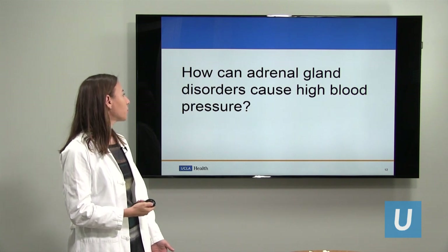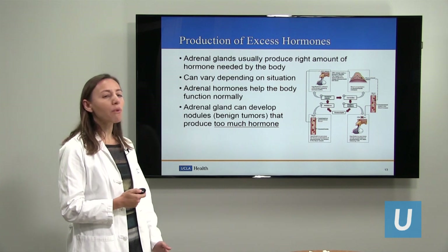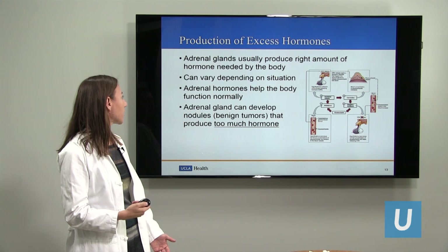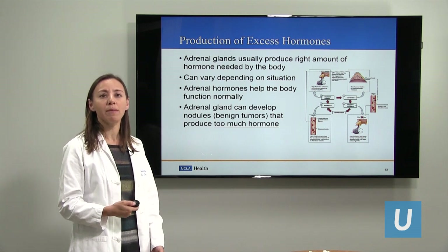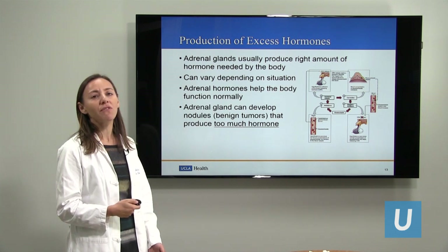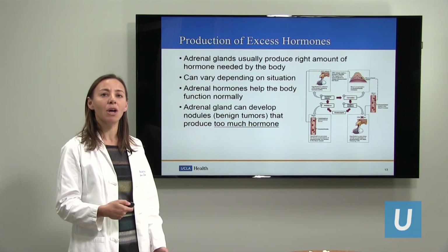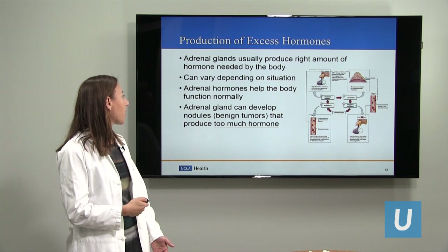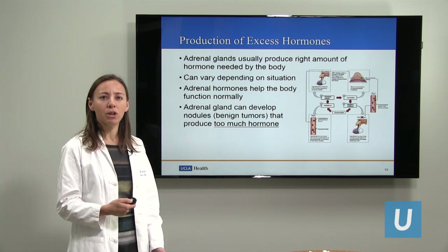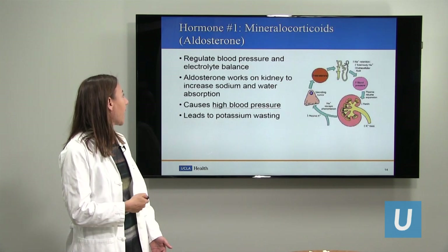How can disorders of the adrenal gland cause high blood pressure? The adrenal gland usually produces just the right amount of hormone that you need, depending on the situation. There's a very complicated negative feedback system so that the adrenal glands communicate with your brain and know exactly how much hormone to produce. If you have an adrenal gland nodule, it can produce too much hormone that stops listening to what your brain is telling it and starts producing excess hormone, and that can become a problem.